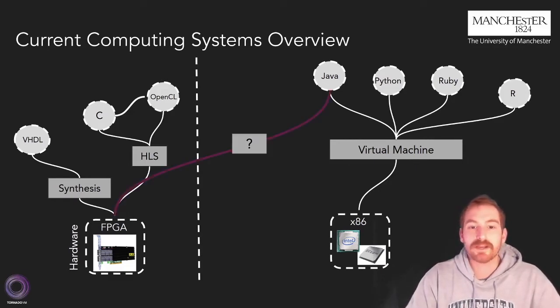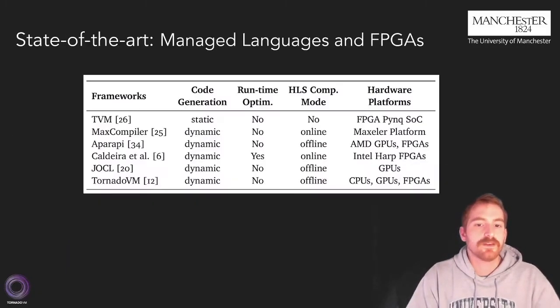So, a main question emerges: how can we make a managed language like Java benefit from FPGA performance? To answer this question, we reviewed the state-of-the-art frameworks that allow programs written in Java-based constructs to target FPGAs.